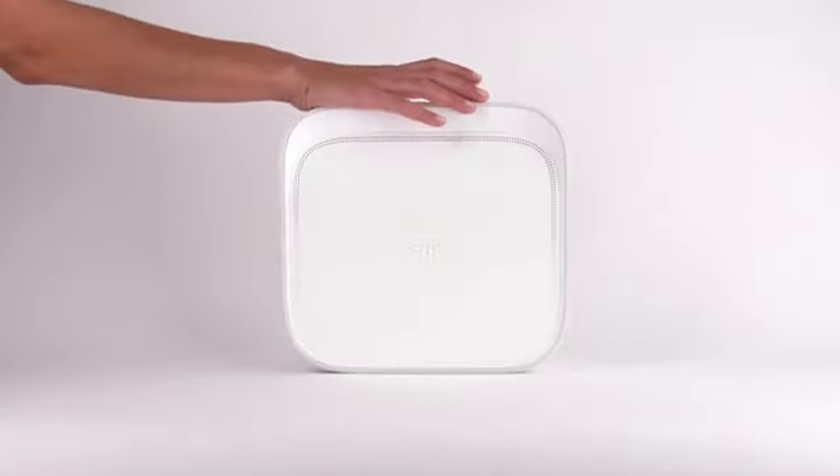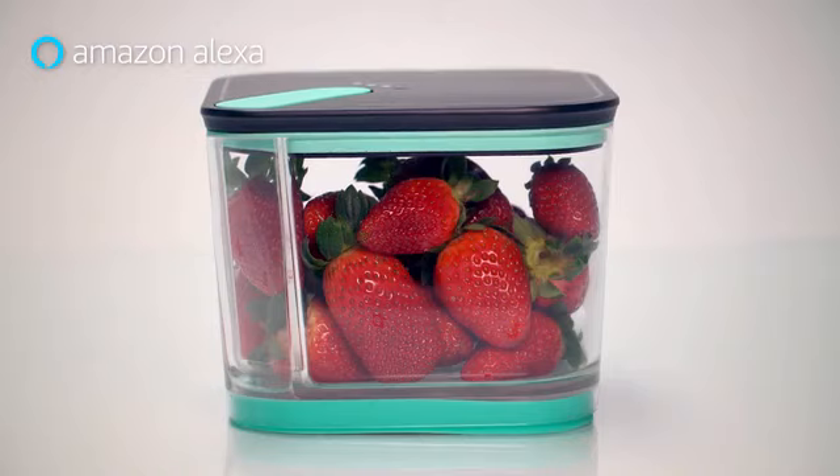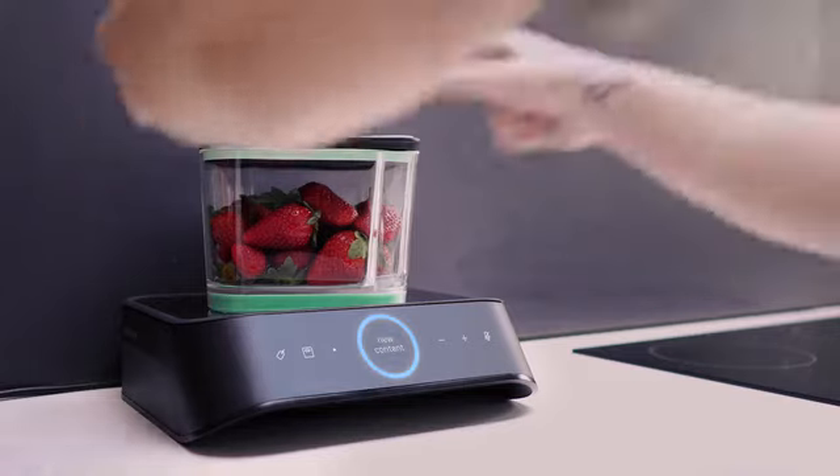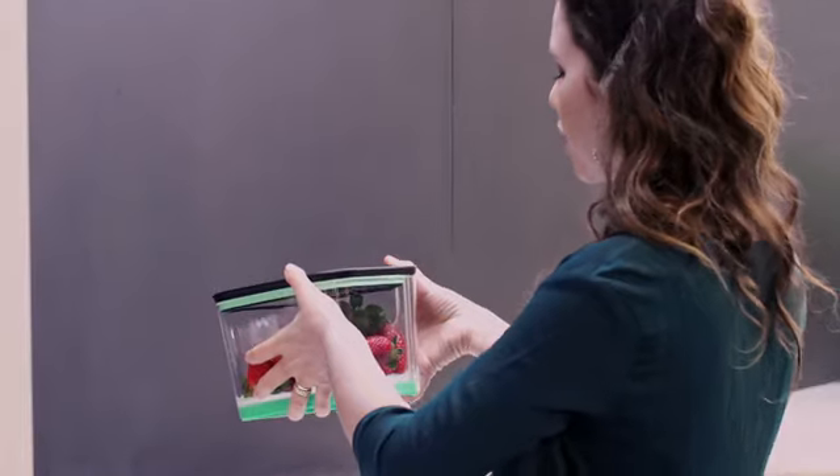But that's just the beginning. Silo is so much more than extending freshness — it's about keeping track of your food. Silo comes with Alexa built-in, so you can manage your food using voice commands. 'I detected new contents in the container. Please state the food inside.' 'Strawberries.' 'Strawberries have been added to your inventory.'